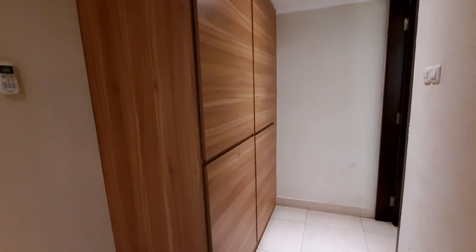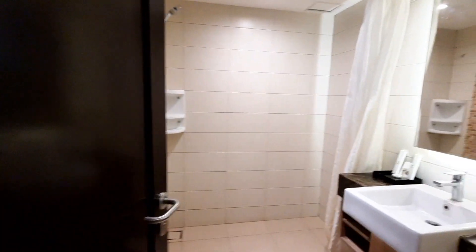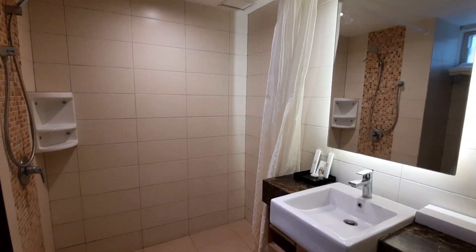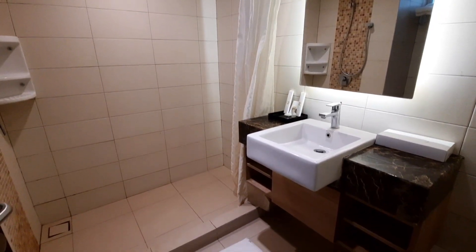Ini lemarinya besar banget, ada safe deposit box dalamnya. Lalu untuk kamar mandinya, showernya cuma hand shower. Untuk toilet amenitiesnya agak kurang lengkap, tapi kalau teman-teman mau minta tambah sabun, shampoo, bisa minta ke petugas hotel.